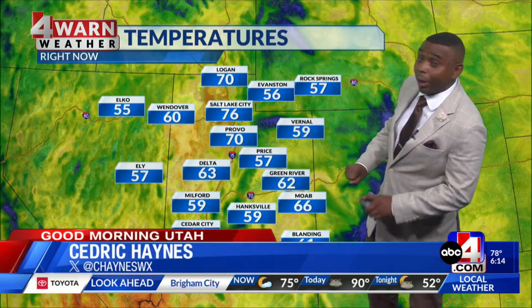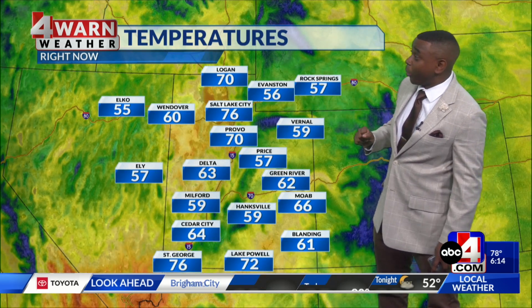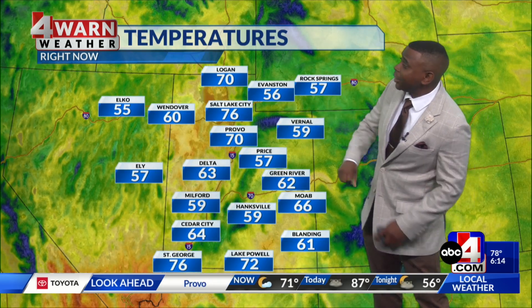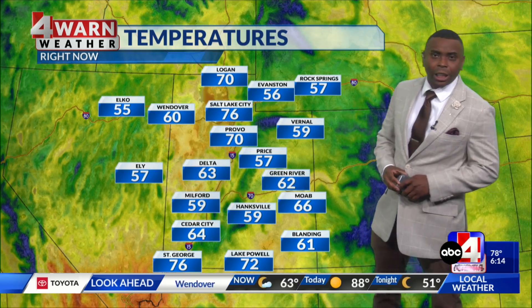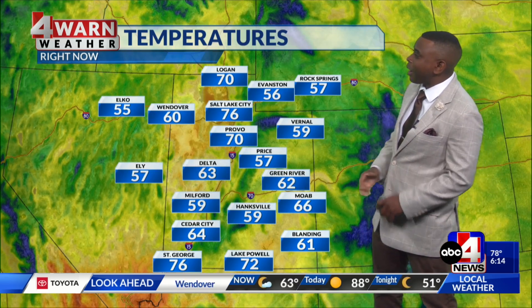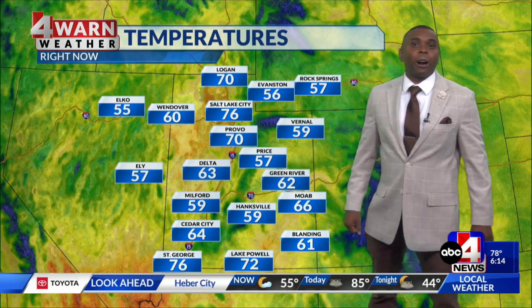Look at these temperatures this morning — on the warm side. Our friends in Logan sitting at 70 degrees this morning. You know it's warm across the state: 76 in Salt Lake City, 76 in St. George. We've got 57 comfortable degrees — good morning to you in Price — 59 in Vernal, 59 in Milford, and 61 degrees for our friends in Blanding as we kick off the day.